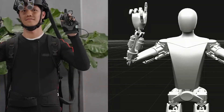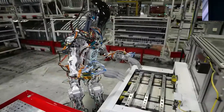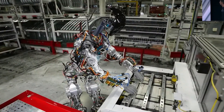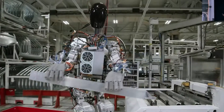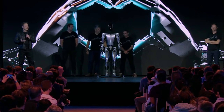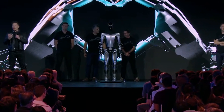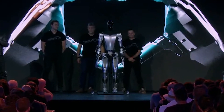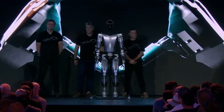Furthermore, the potential integration of large language models, or LLMs, into robots is discussed, providing insight into the exciting possibilities at the intersection of language models and robotics. Tesla's Optimus Generation 2 is not merely a technological showcase, but a glimpse into the transformative future of robotics, prompting anticipation for continued breakthroughs in the field.